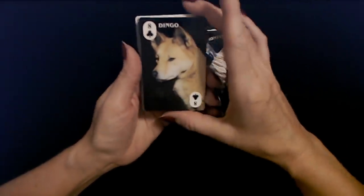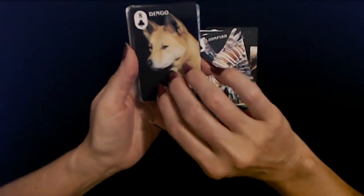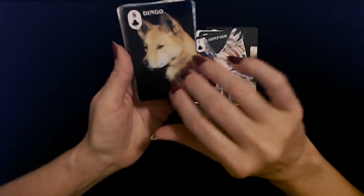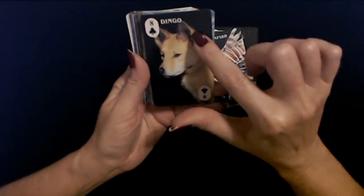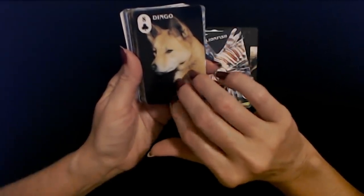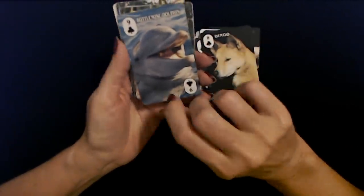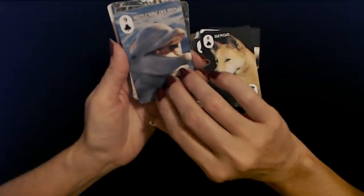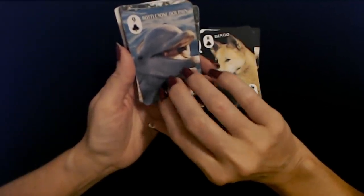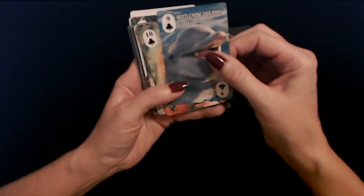Eight of clubs is a dingo. Doesn't it kind of look like a Shiba Inu — the Dogecoin dog? Nine of clubs is a bottlenose dolphin. Look at them — they look happy, and you can see the little teeth. Very cute.